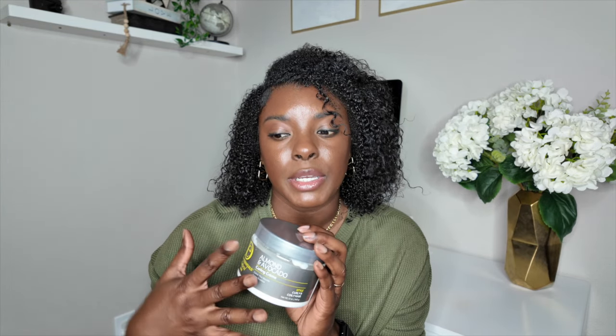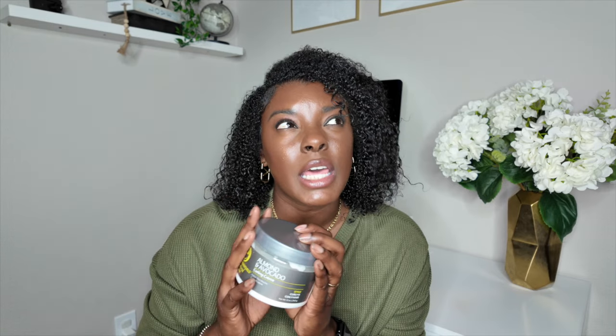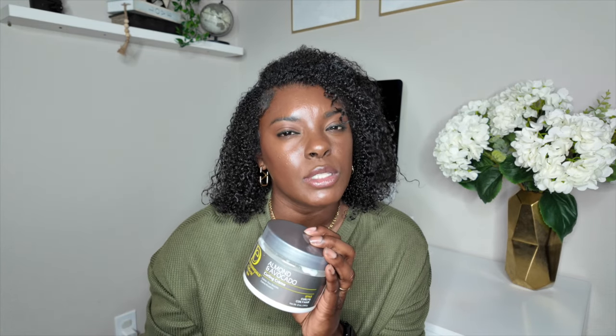I buy this Design Essentials curling cream every year — it never fails. Sometimes you can find it at TJ Maxx, so when I see it there I grab a jar. It keeps your hair moisturized for a good few days, which is more than some other creams. The next OG styling cream I absolutely love is the Tjin Buttercream Daily Moisturizer.